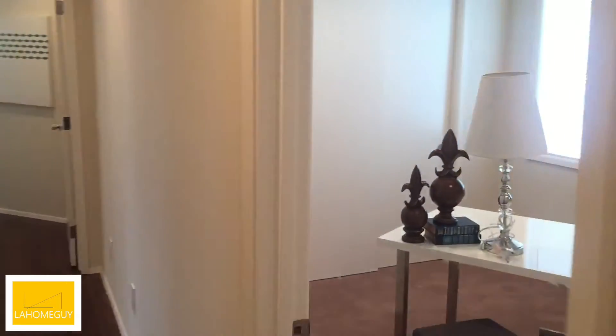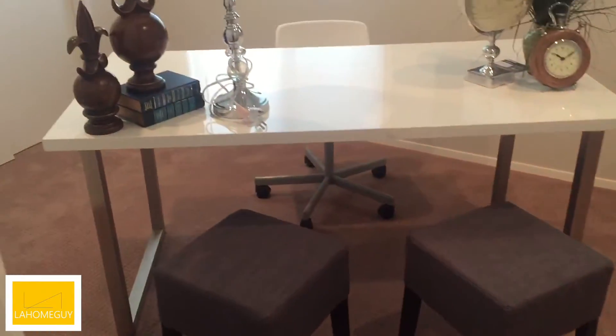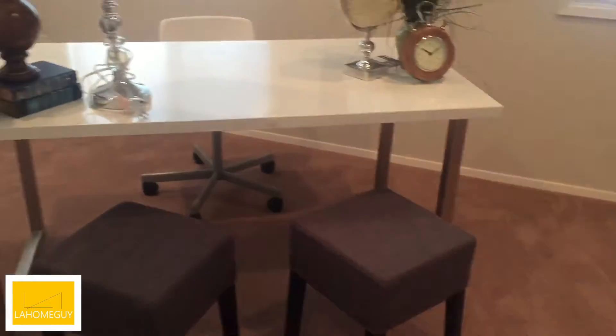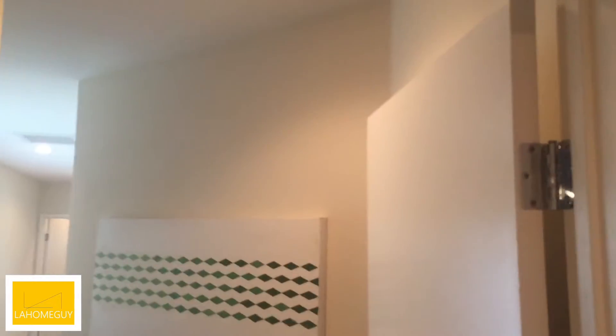They set this up to look like an office, but it's another bedroom — so this is number two. Nice closet space. Down the hallway again, past the den and kitchen area and through a door, we're going to bedroom number three.